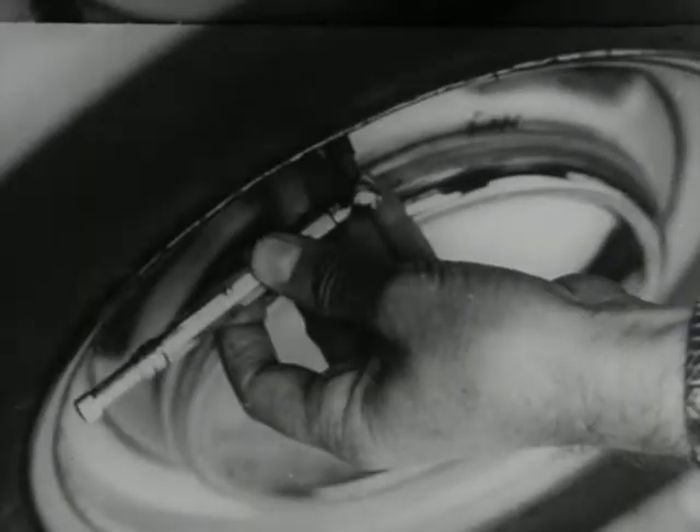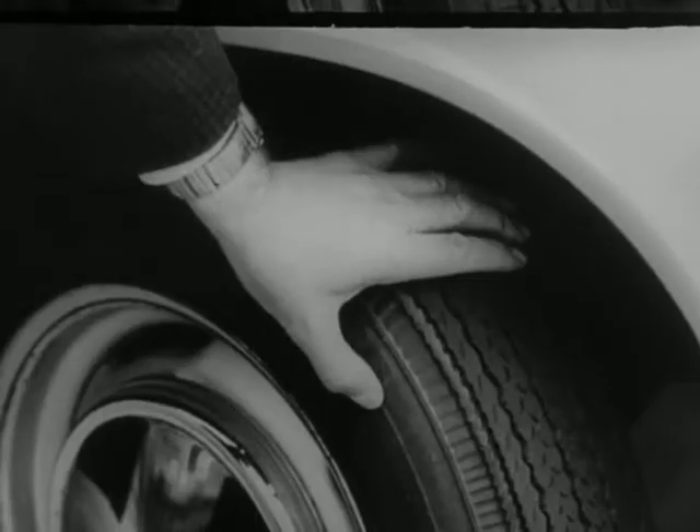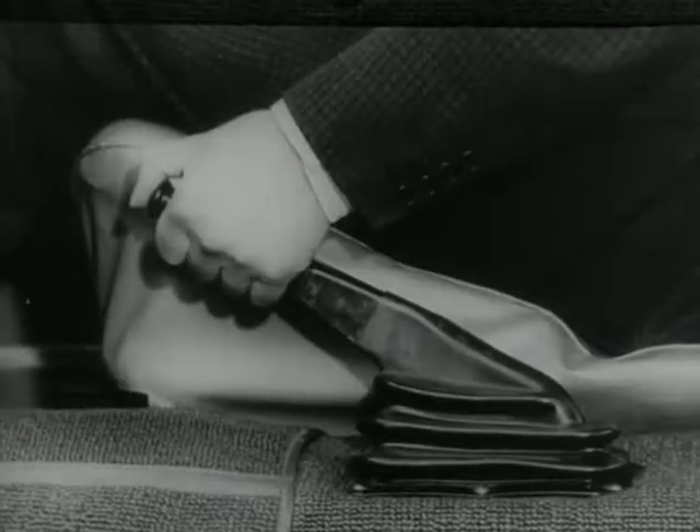Check steering for undue play. Check tyres for pressure and for wear or damage. Check brakes — make sure they're working properly.